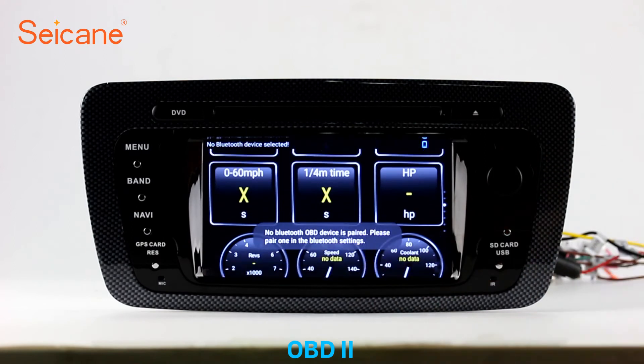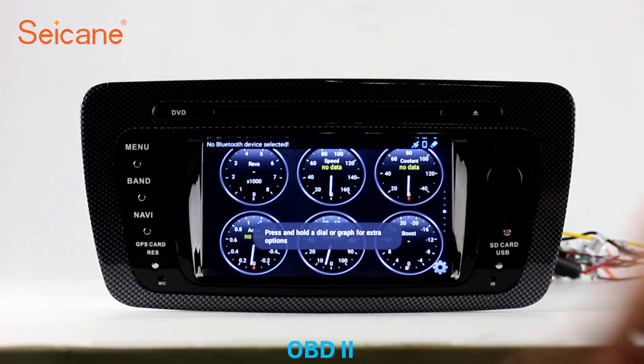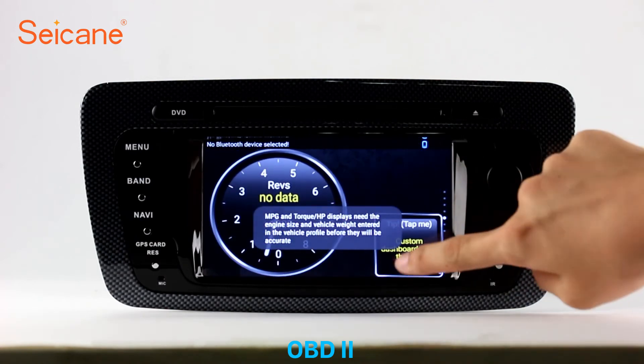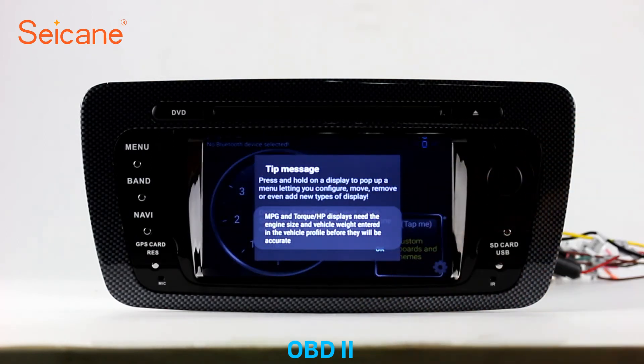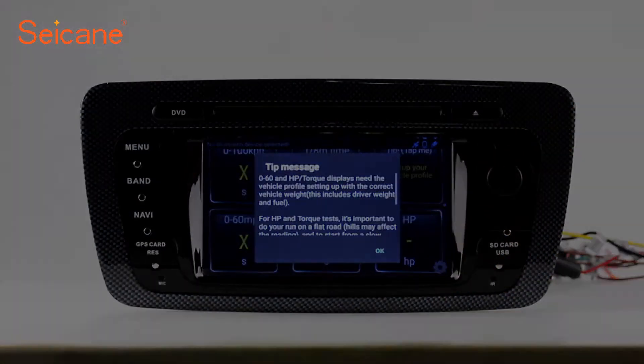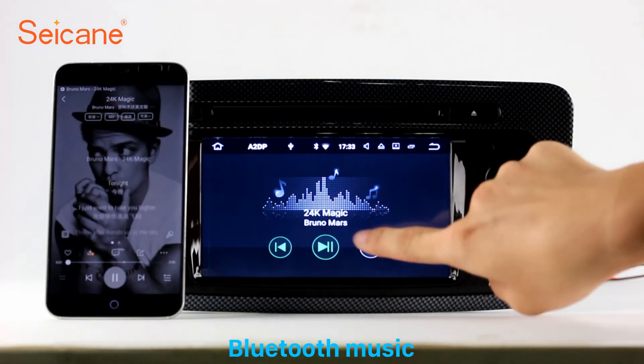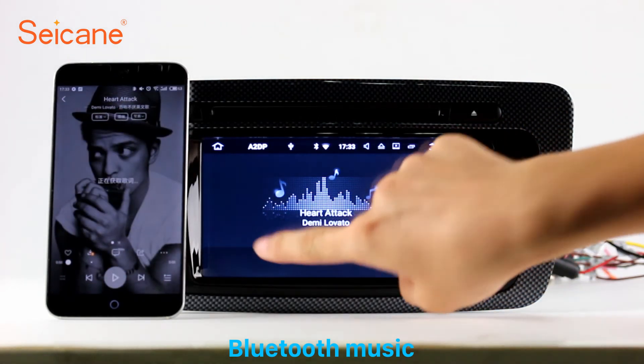OBD-2. The OBD-2 system makes it possible to monitor the car's fuel consumption, water temperature, intake pressure, and so on. You can deal with car system problems in time. And listen to music from your phone — you can operate on both your phone and the unit.